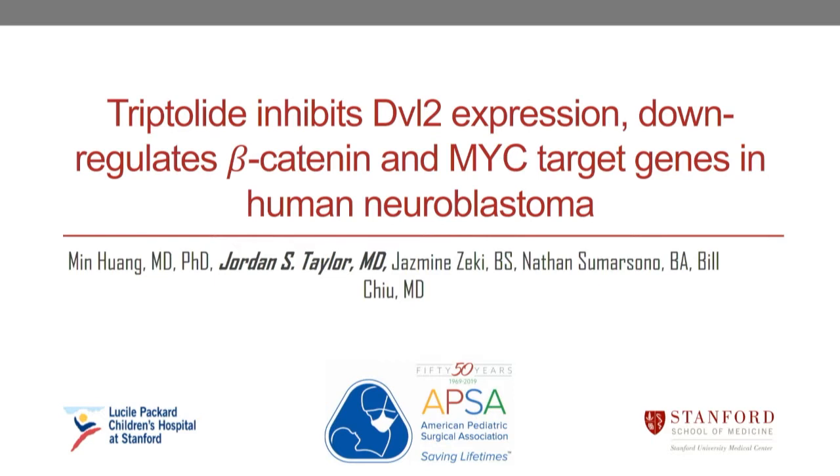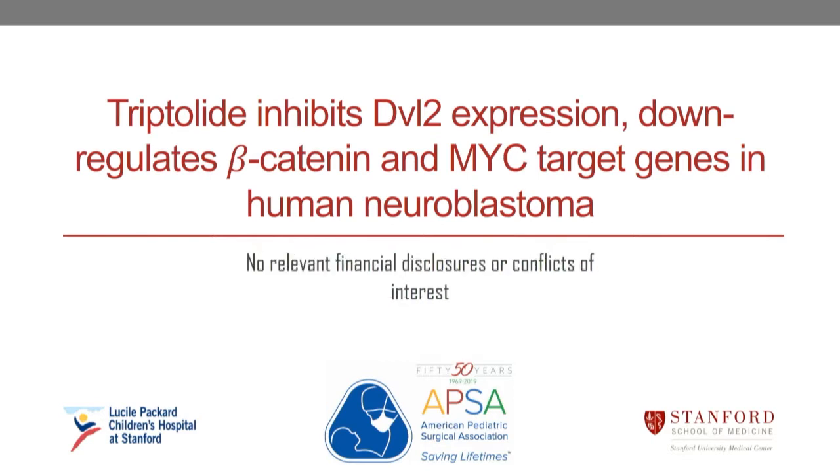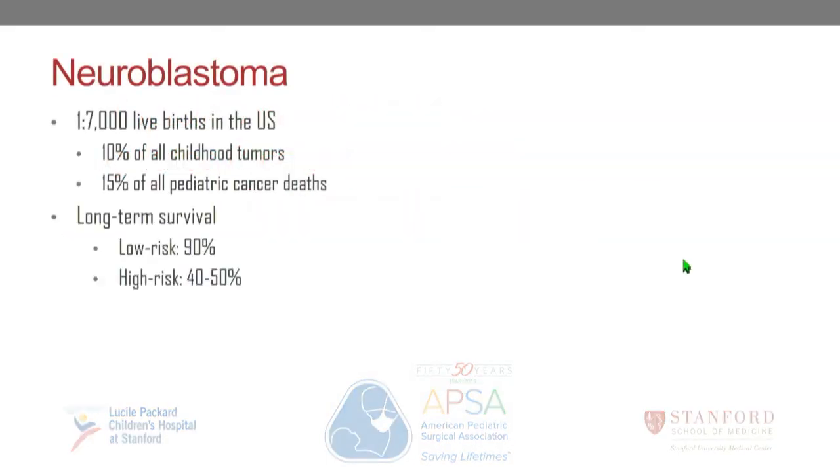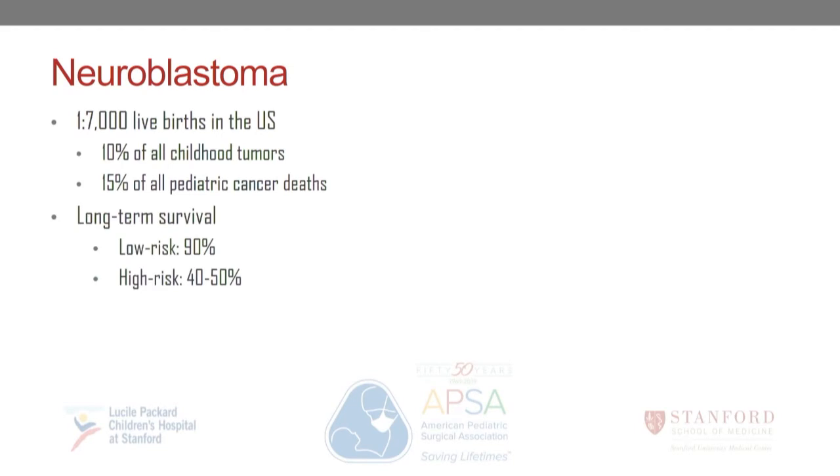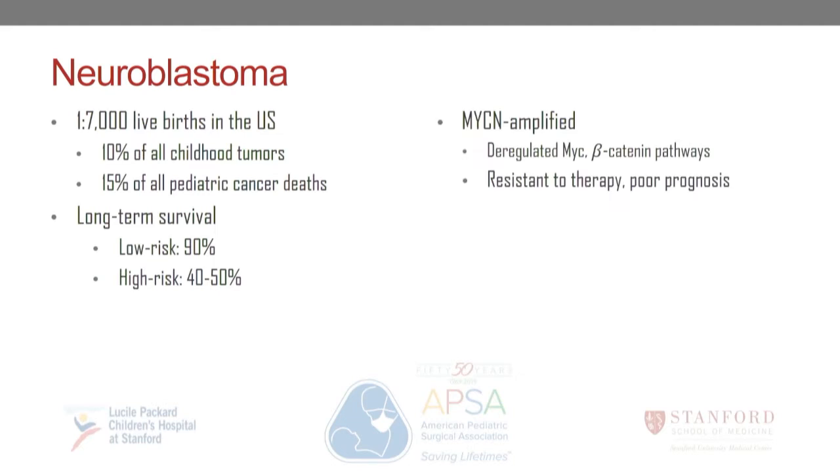Neuroblastoma is a very common pediatric extracranial malignancy, accounting for 10% of all childhood tumors and up to 15% of all pediatric cancer deaths. Survival is highly dependent upon tumor biology, with high-risk disease having a survival still around 50% despite multimodal therapy. MYCN amplification is one of the factors distinguishing high-risk tumor. MYCN amplified tumors have deregulated MYC and beta-catenin pathways, leading to overexpression of high levels of MYC proteins. These tumors are resistant to therapy and often portend a poor prognosis.